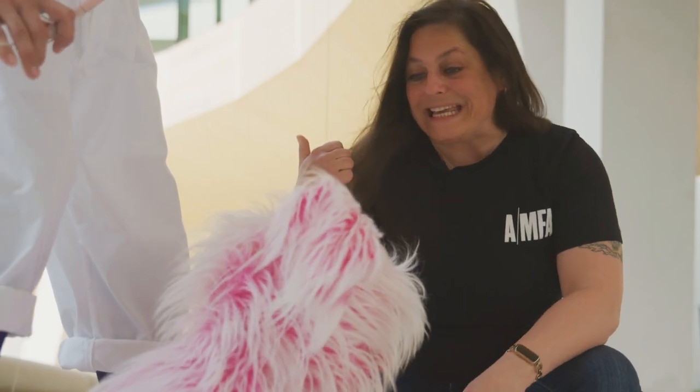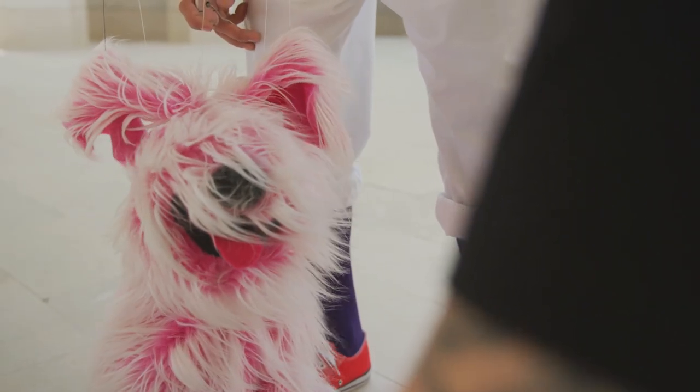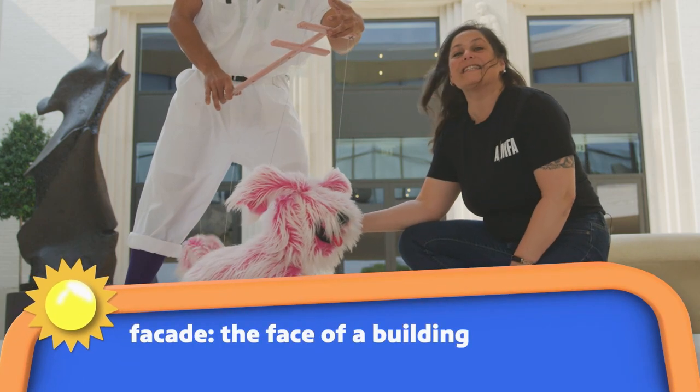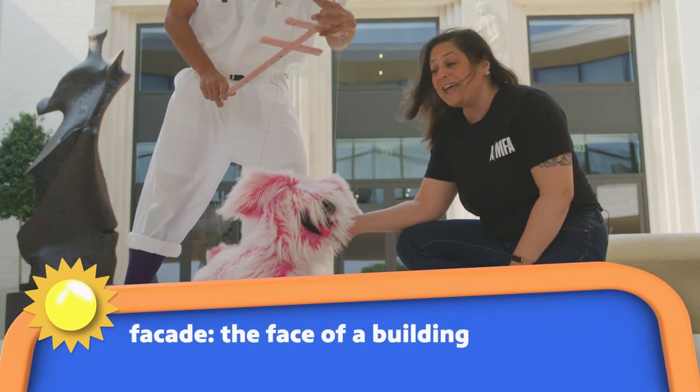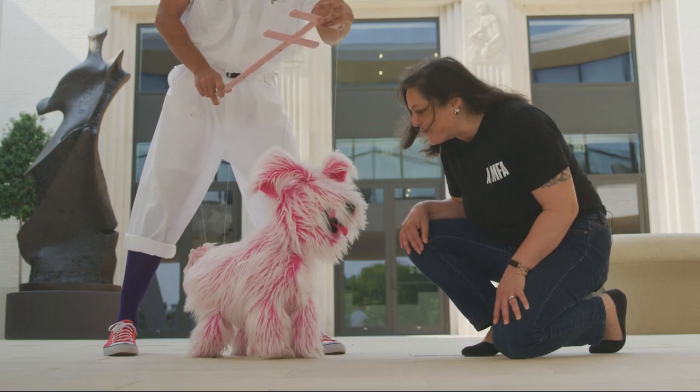Flurphy, this is the original 1937 facade. A facade? A facade is the face of a building, and this one is from the very first museum. Come on, let's go inside.